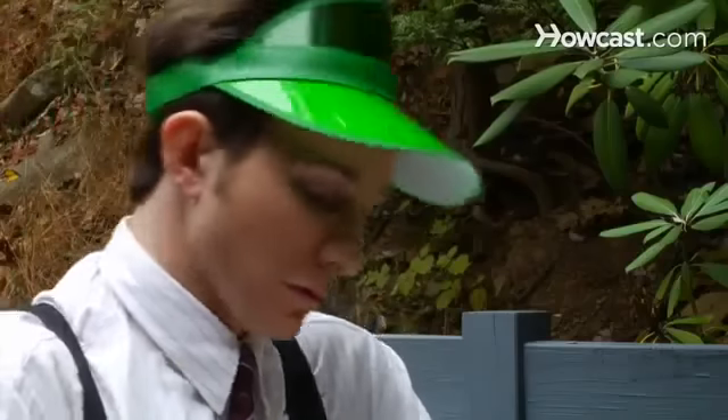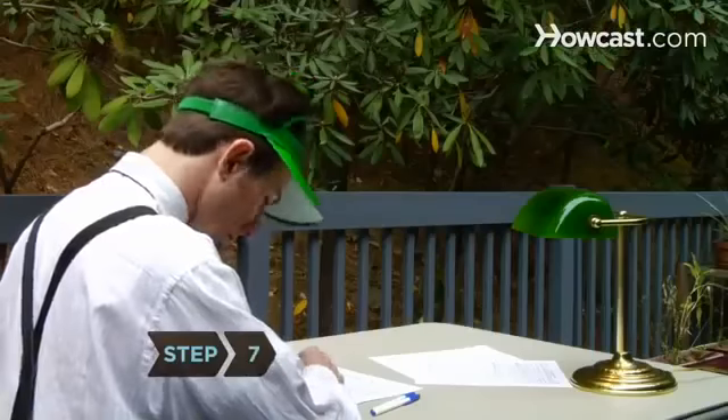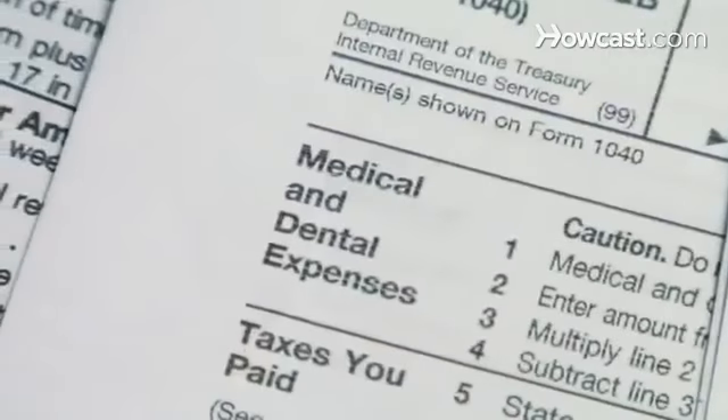Step 6. If you paid for financial advice, claim it as an investment expense. Step 7. Deduct home renovations that are medically necessary, like a wheelchair ramp.